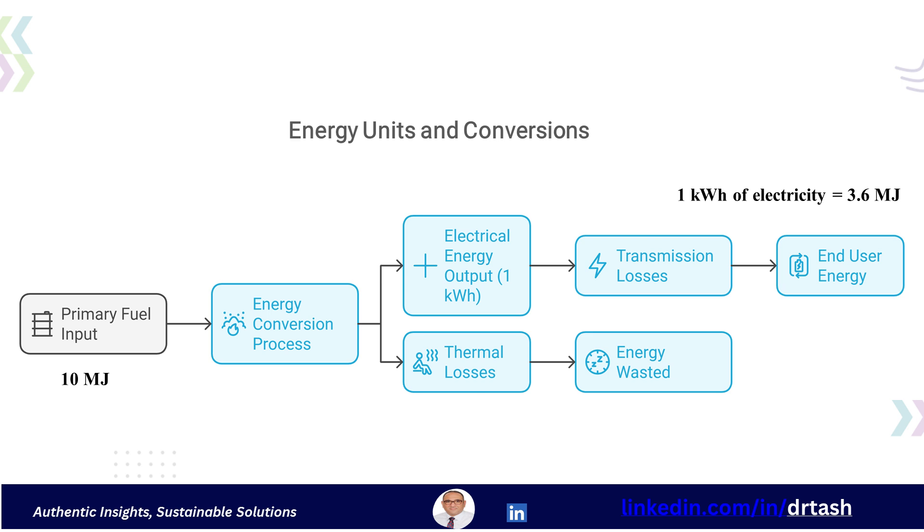When we talk about electrical energy, it's often measured in kilowatt hours. However, it's crucial to remember that the actual energy content of one kilowatt hour of electricity is 3.6 megajoules, while it typically requires about 10 megajoules of primary fuel to produce one kilowatt hour of electrical energy due to thermal losses in the generation process. Additionally, further losses occur in the transmission of electrical energy.